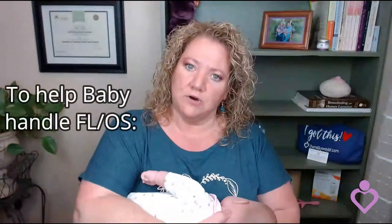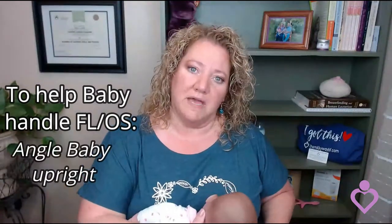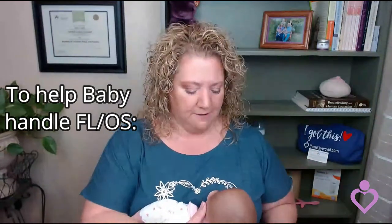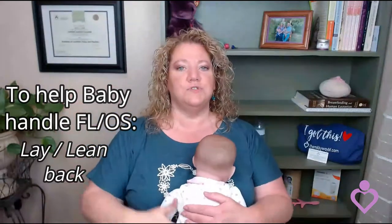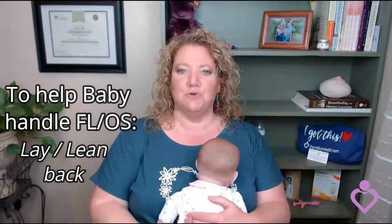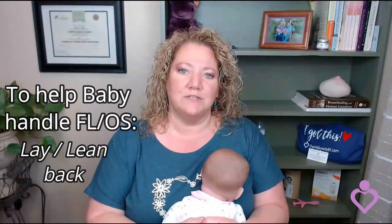So when you're normally nursing baby in a cross cradle or cradle hold, baby chokes pretty easily when you have a letdown. If you angle baby just a little bit, that may help a lot of babies so they don't have choking problems. You can also lay back to nurse baby — prop up some pillows behind you so it's like you're laying back watching a movie. The gravity will help a little bit so baby won't choke quite so much.